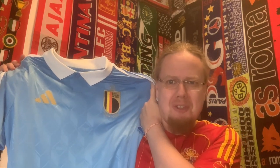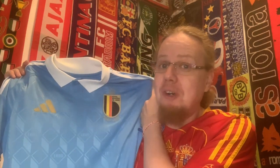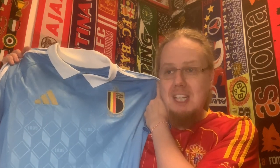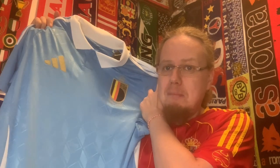It's the Belgium away jersey released for Euro 2024. I don't think it will actually be worn at the Euros unless Belgium reach the final against another team in red. But it is one of the prettier jerseys released. Once I saw Belgium had a light blue away jersey, and I only had the one from the last Euros, I knew I had to look at this one. I really love how they made the Adidas logo extra big, and the new Belgium crest I don't mind either.